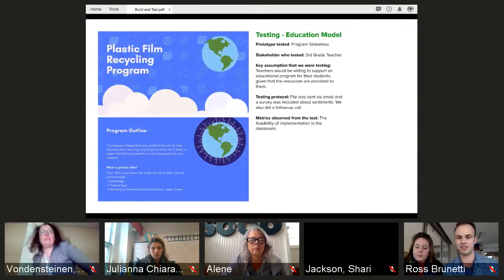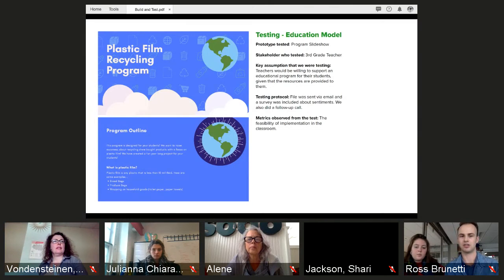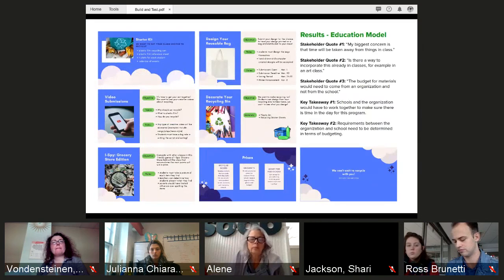I'm the team lead for DFA Purdue. Our first prototype is a program slideshow for a yearly education program designed for elementary school students to make them aware of plastic film recycling in a fun way. It utilizes monthly challenges and opportunities to earn points for individual and school-wide prizes. We tested it with a third-grade teacher, with the key assumption that teachers would be willing to support an educational program given that resources are provided. The feedback centered around time and integrating it into existing class time. Our stakeholder mentioned she wanted to know if we could incorporate different aspects into school life — like art class with decorating a recycling bin or making your own design for a reusable bag, which could then be taken to the grocery store or home.